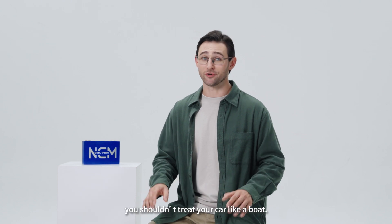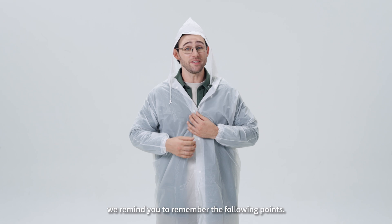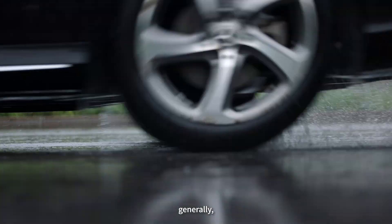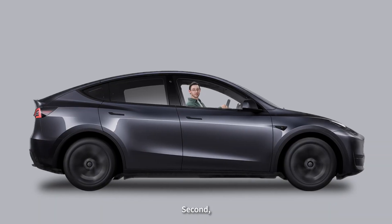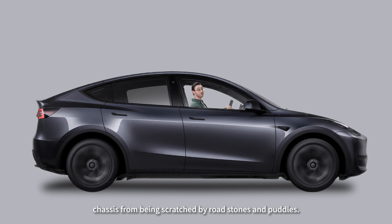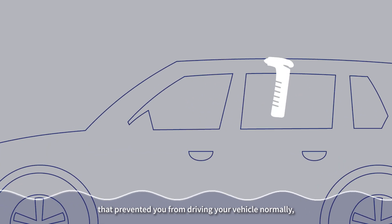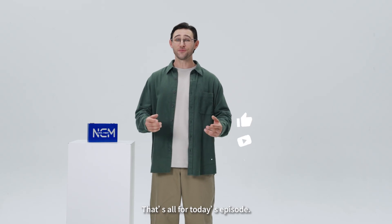However, you shouldn't treat your car like a boat. If you really need to go out in extreme weather, remember the following points. First, take note of the depth of the water — generally, water that reaches no higher than half the height of the wheel hub can be safely passed. Second, try to keep a uniform speed during driving to prevent your car's chassis from being scratched by road stones and puddles. Third, if you have an accident during driving that prevents you from driving normally, please remain calm, break the window to escape, and seek rescue.